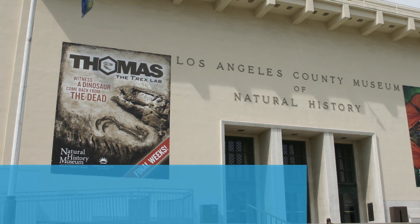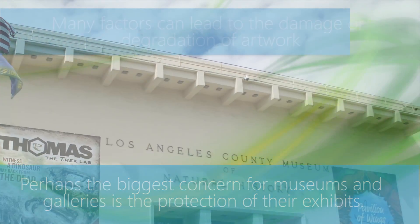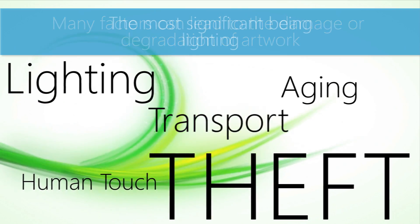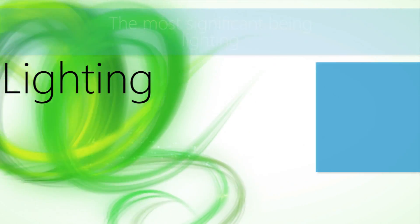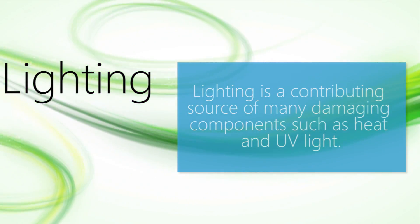Perhaps the biggest concern for museums and galleries is the protection of their exhibits. Many factors can lead to the damage or degradation of the artwork, the most significant being lighting. Lighting is a contributing source of many damaging components such as heat and UV light.